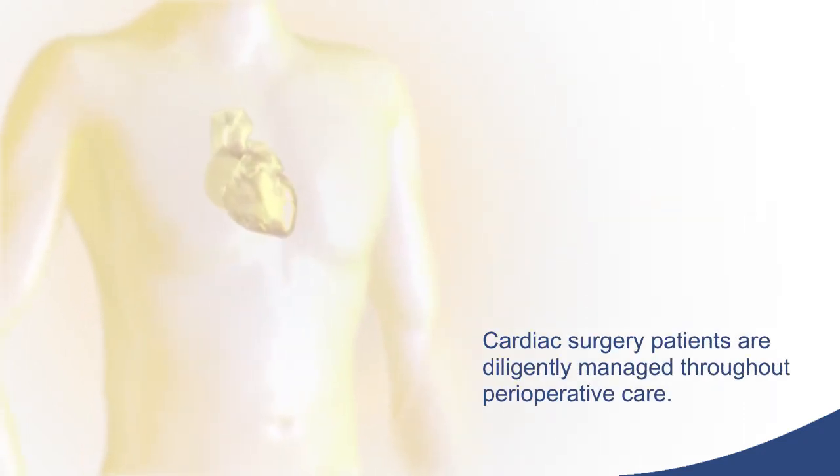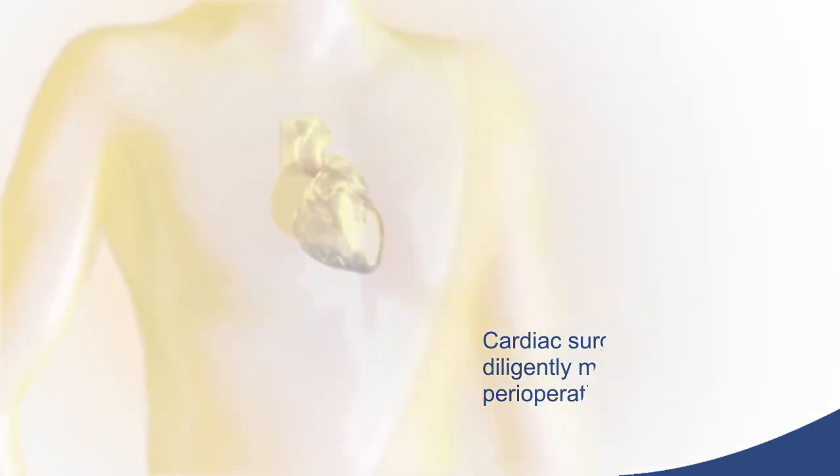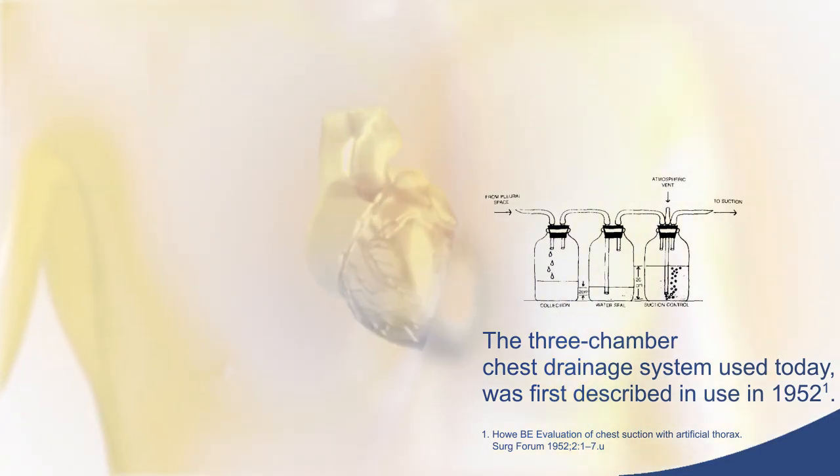Cardiac surgery patients are diligently managed throughout perioperative care. Although there have been many technological advancements in medical equipment over the last 70 years, the three-chamber chest drainage system was first described in 1952.